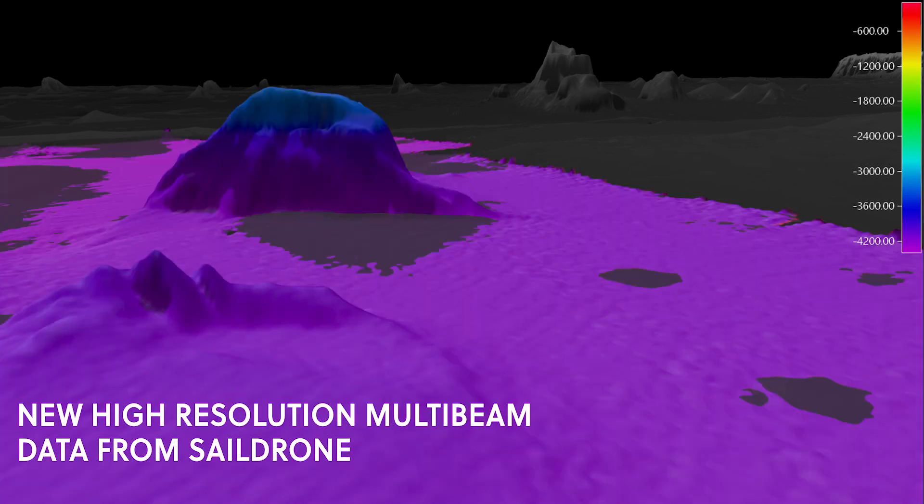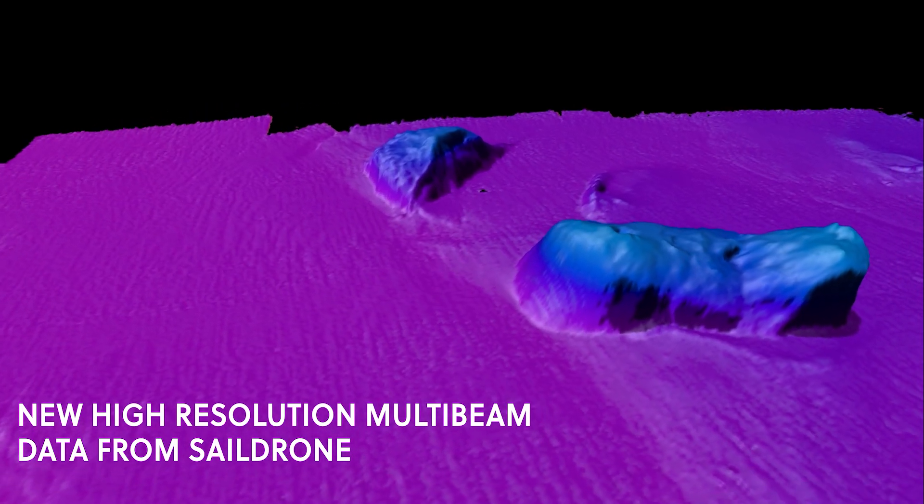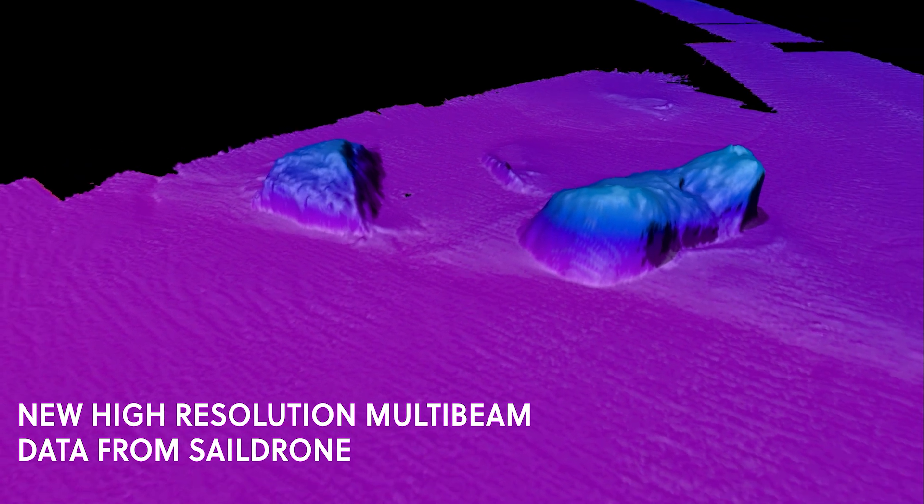When I say features, these are not tall enough to be full sea mounts — they're actually technically called sea hills. This was an 800-meter high feature on the surface of the ocean that was previously undiscovered.